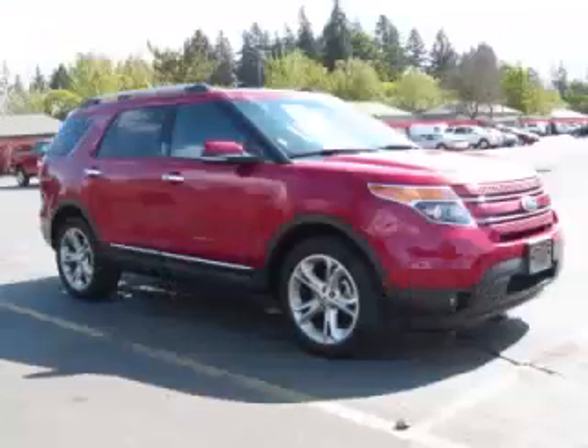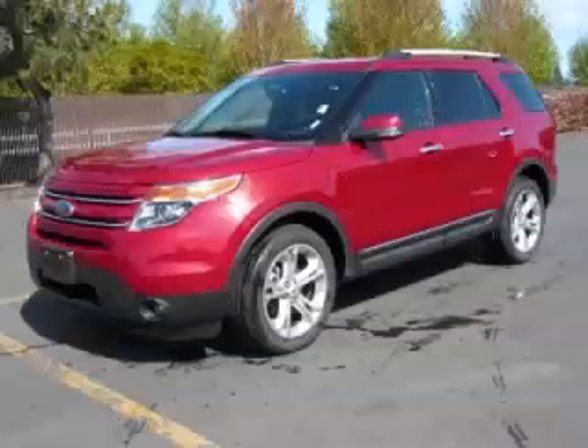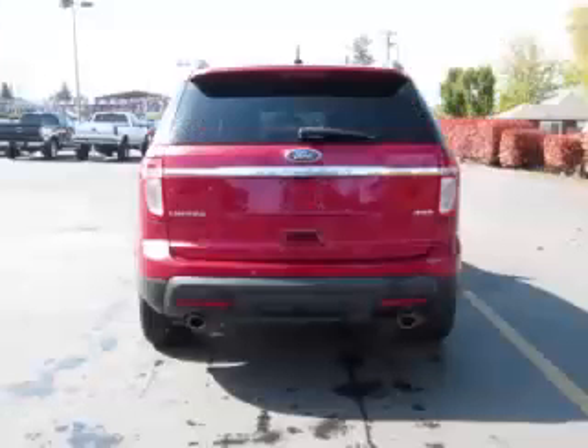This is a 2012 Ford Explorer Limited with zinc leather and 20-inch wheels, with fewer than 13,000 miles. This Ford stands out with top-tier comfort and convenience equipment, reliability, and a 3.5-litre V6 engine.